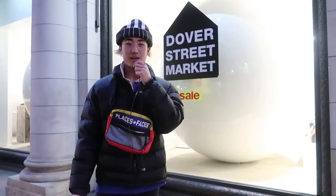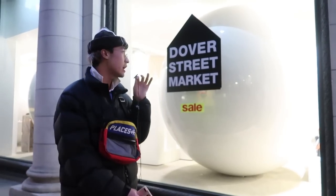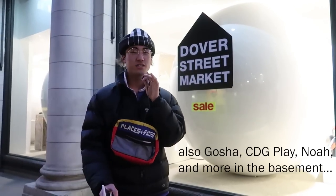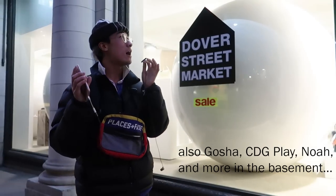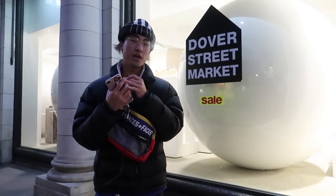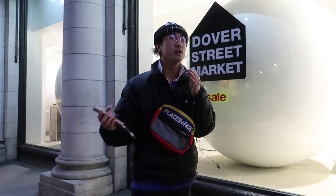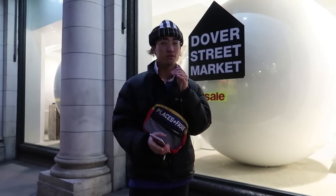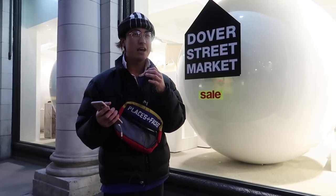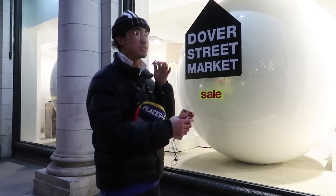I'm at Dover Street Market, which is around a two minute walk from Piccadilly Circus station. Inside they have a range of items from streetwear to high fashion. In the basement they have Palace and a little nightclub section, and on the first, second, and third floors they have high fashion brands such as Gucci, Comme des Garçons Homme, Vetements, and Raf Simons. They have Dover Street Market locations around the world — one in New York and one in Japan. It's kind of like Selfridges but more focused on high fashion, and there are some items you can find here that you can't find in Selfridges.